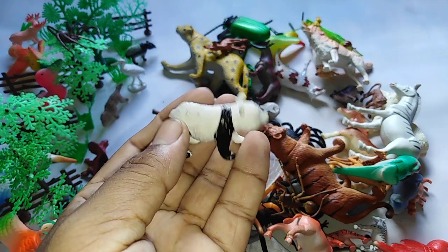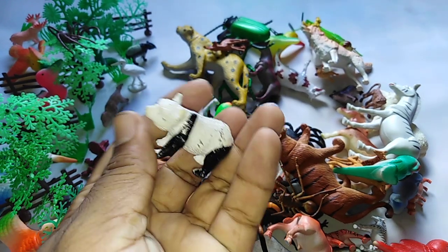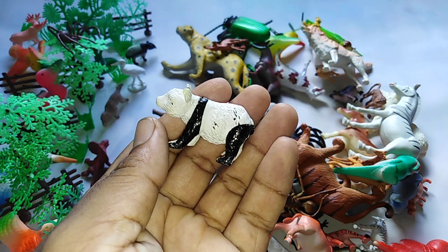This is the panda. P4 panda. P-A-N-D-A panda.